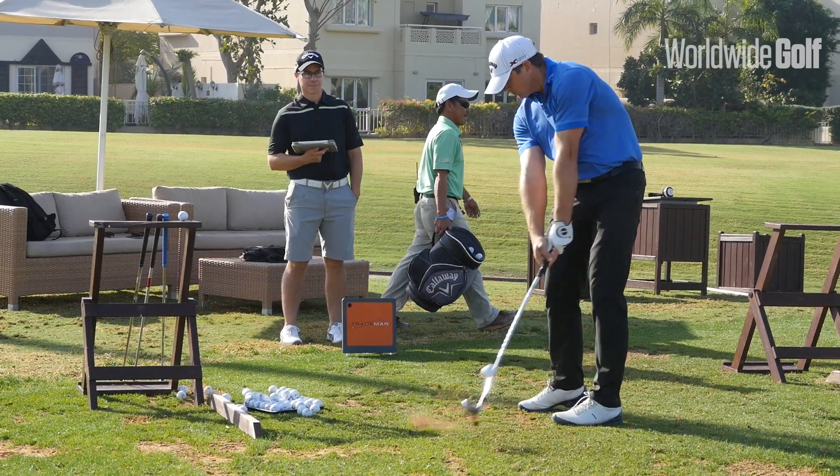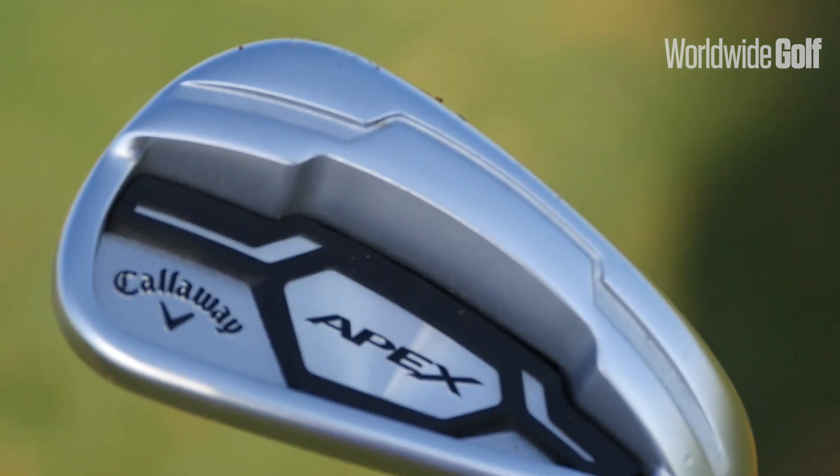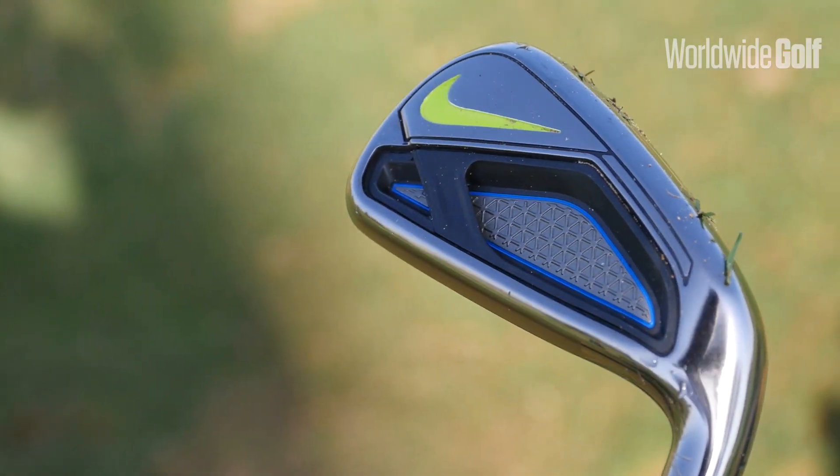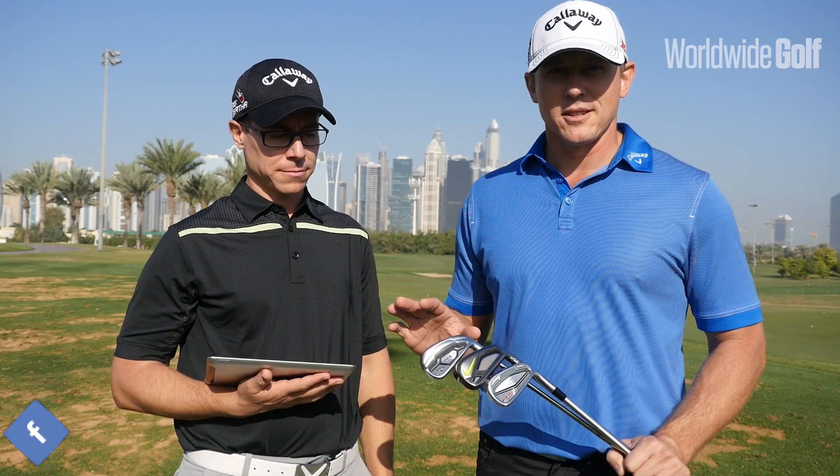Good morning, we're out at the Montgomerie Dubai and I'm here with Jason Ashley, our custom fitter at Golf House. We've tested some great new product this morning. We've got the 2016 Callaway Apex Iron, the new Nike Vapor Fly, and the new King Cobra Forge Tech Iron. Some great technologies in these clubs.